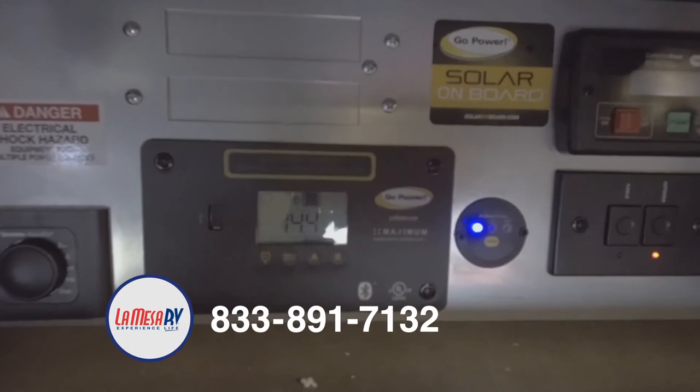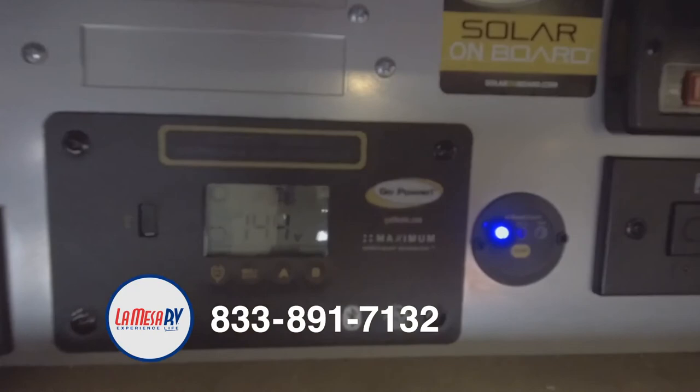There's a little blue light for your inverter up above. The generator is easy access with one-touch button. In the rear you're going to have your bathroom — shower, toilet area, and your sink.